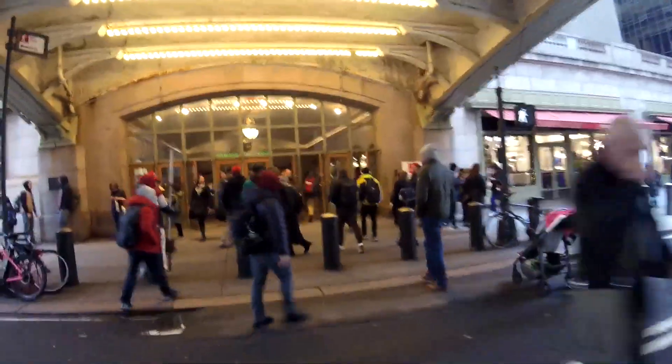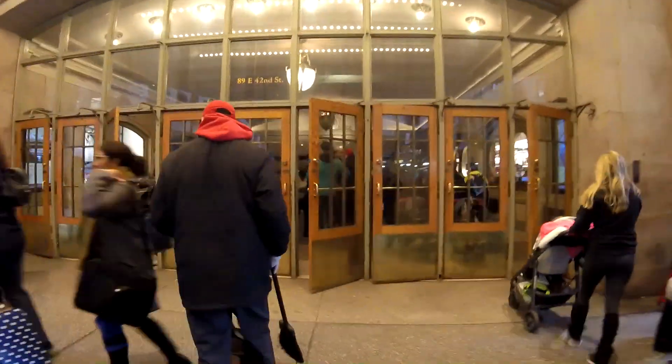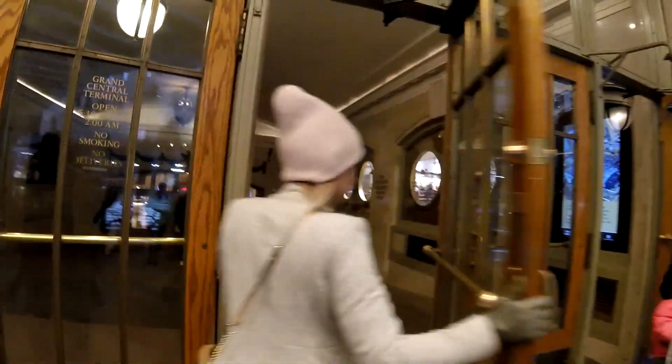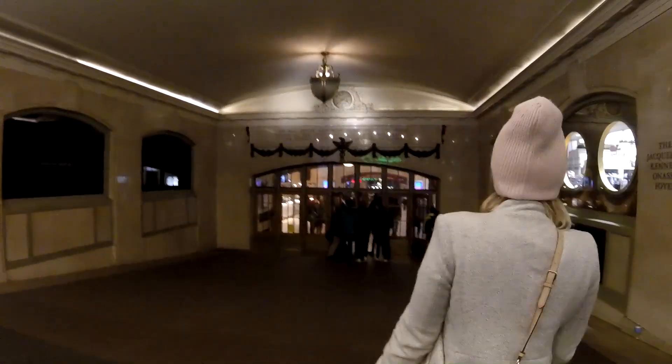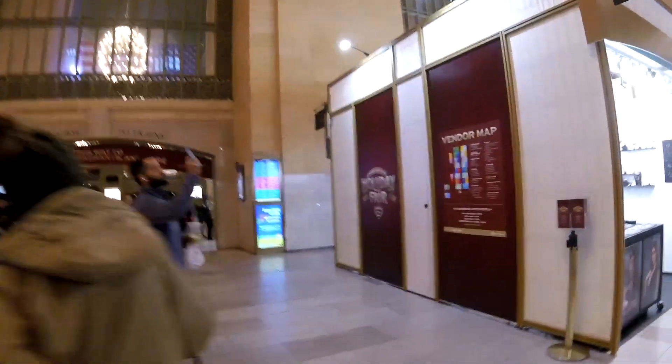Let's go inside Grand Central Terminal. We're coming through this little vestibule in between the main door and the second door. You might recognize this place from many movies filmed here — particularly my favorite, Superman, where Otis is walking around unbeknownst to him while the cops are following him.